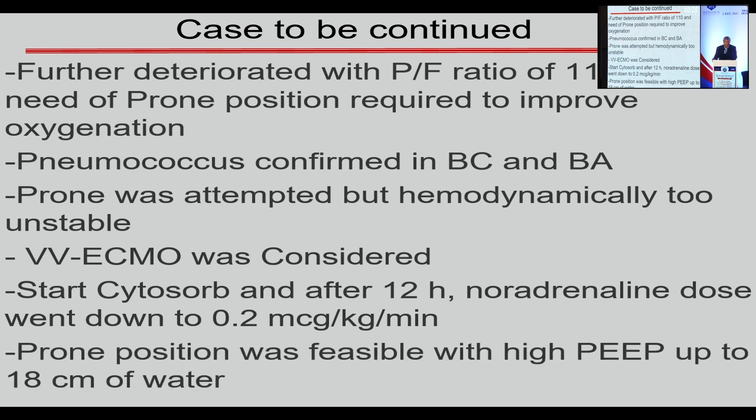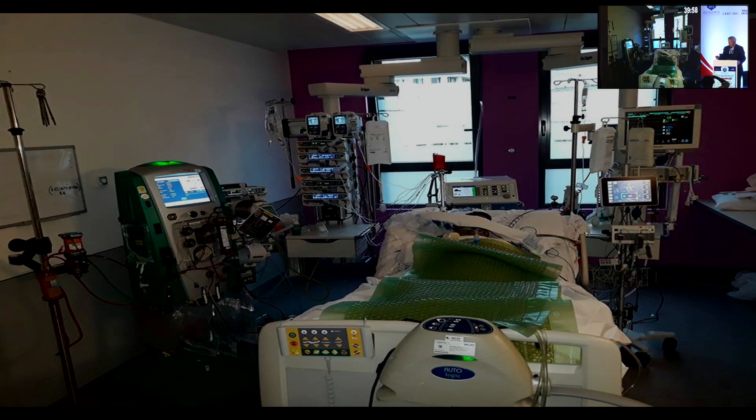At that stage, we really tried prone positioning again. Because the ECCO2R was working well with two separate catheters, we could run with a high PEEP up to 18 cmH2O. The setup had the Prisma Flex machine going out of the AN69ST surface-rated membrane into the baby oxygenator — the ECCO2R — assembled with the perfusionist and a rewarming system, then back to the Cytosorb cartridge and back to the patient. The patient was in prone, and despite rewarming on the cartridge, we needed to rewarm him externally as well.